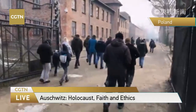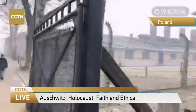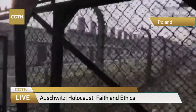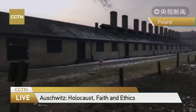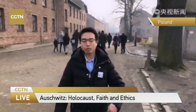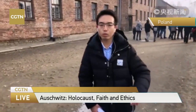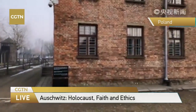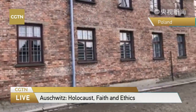This sign says 'Arbeit Macht Frei' in German, meaning that labor brings freedom — one of the most famous lies of Nazi Germany. One of the military leaders of Nazi Germany said that nobody can escape from this place. The only way to get out is through the chimney of the furnace.